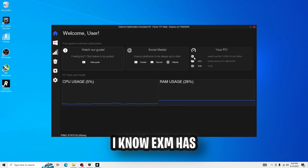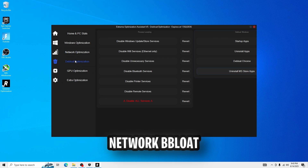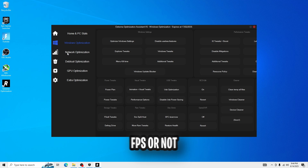I actually think that's pretty cool. It has Windows optimizations, network, debloat, GPU, and extra optimizations. It's not as pretty as Hone, but you never know — we will see if it helps my FPS or not.